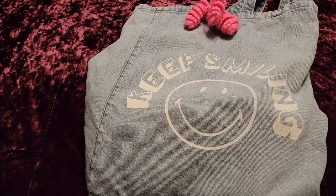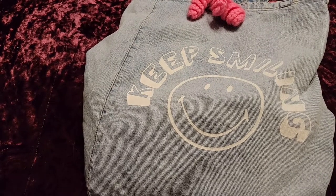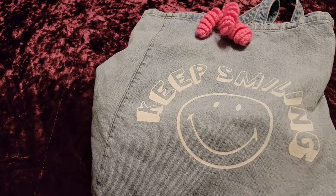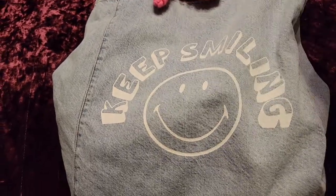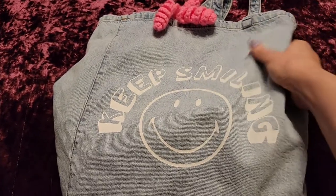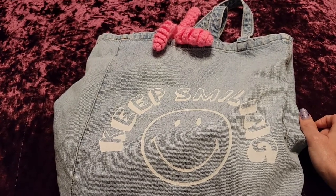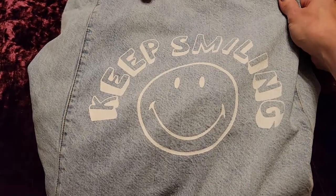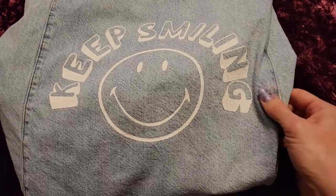Hey y'all and welcome back. If you're new, my name is Kess and today I'm going to be showing you what I carry in my church bag. For our church, it's very casual so I don't have to worry about anything very dressy. I like just having a big tote bag where I can throw things in. I've been seeing smiley faces everywhere lately and I'm all for it.